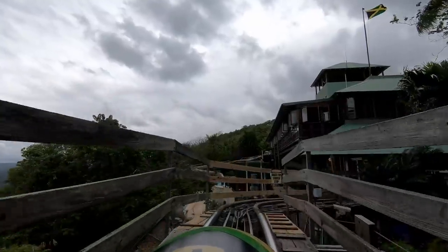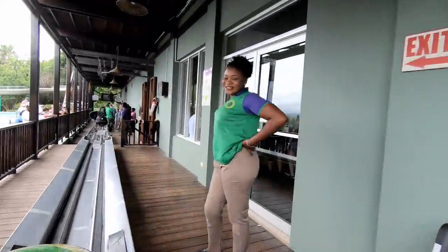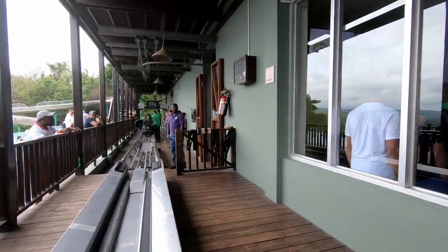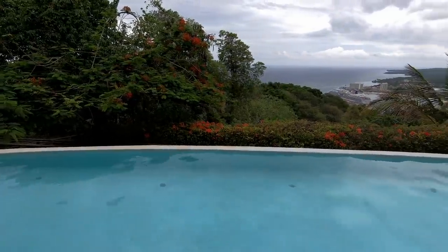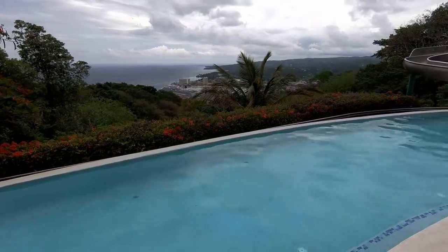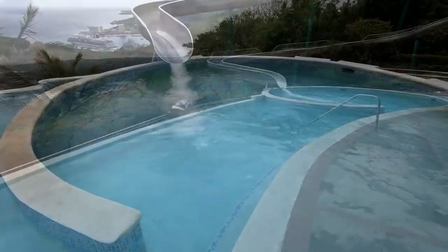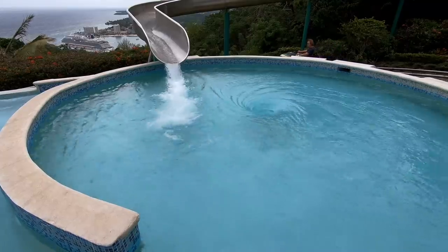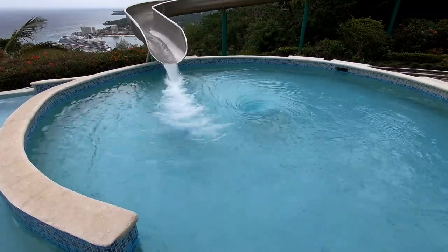There it is up ahead — the same spot where the whole ride started. I got a real kick out of the bobsled ride and would have loved to do it again, maybe even two more times, but the deal we had signed up for through the ship just included one ride. There is more at the top of Mystic Mountain than just the bobsled ride. They've got a restaurant and a gift shop, and this really nice-looking swimming pool — so bring your swimsuit, because the weather in Jamaica is tropical and warm. There's even a water slide, which is a better water slide than you'll find on some cruise ships, and I thought it was cool the way the water coming off the water slide makes a little whirlpool in the pool.